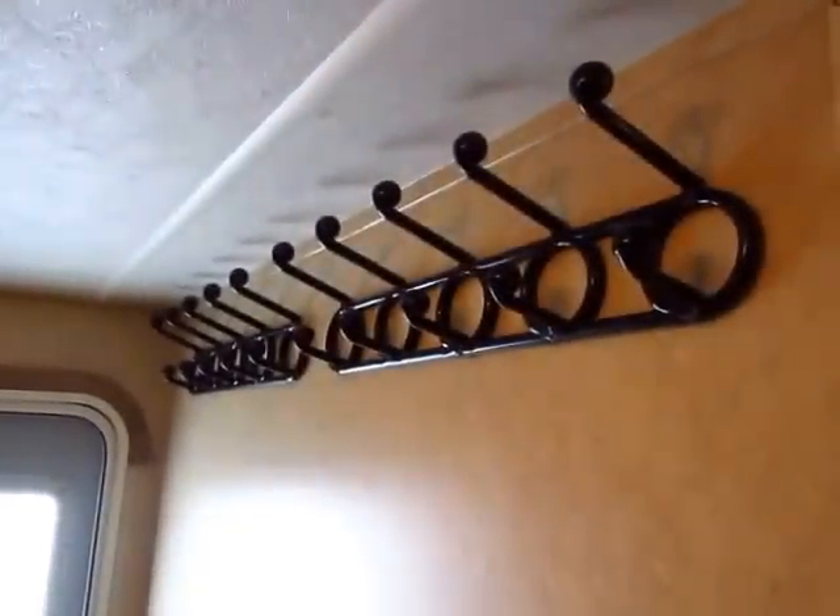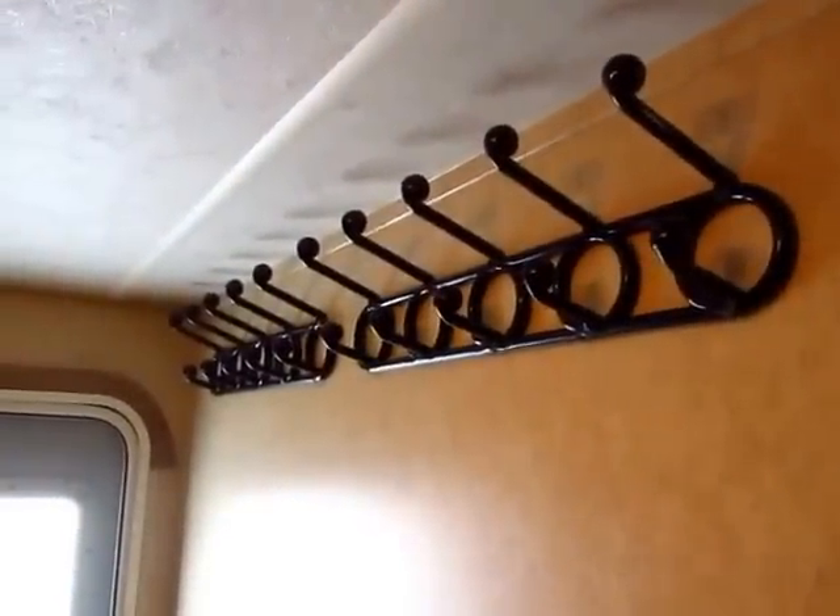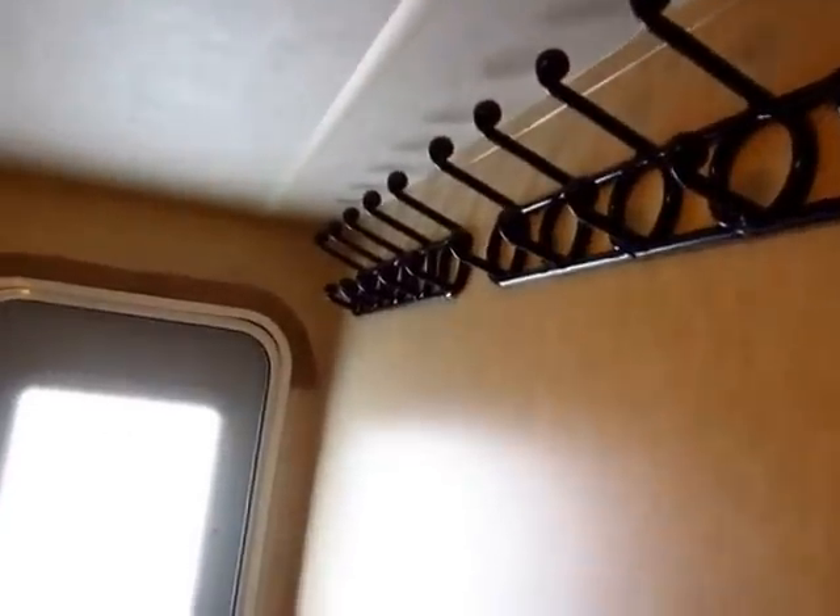This coat hook is obviously aftermarket, but they didn't scar up the wall doing it. So you actually have a place to hang a coat in here too — that's pretty cool.